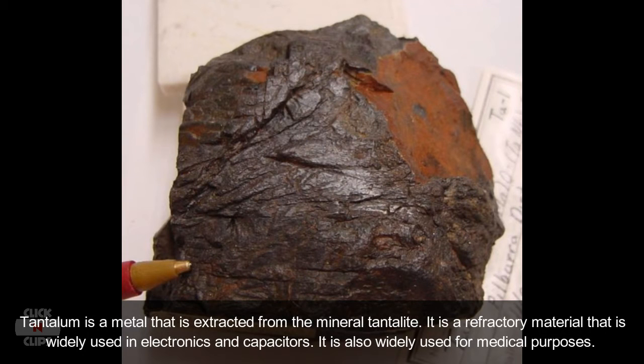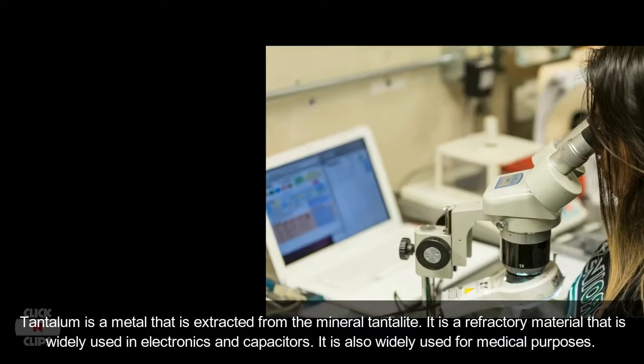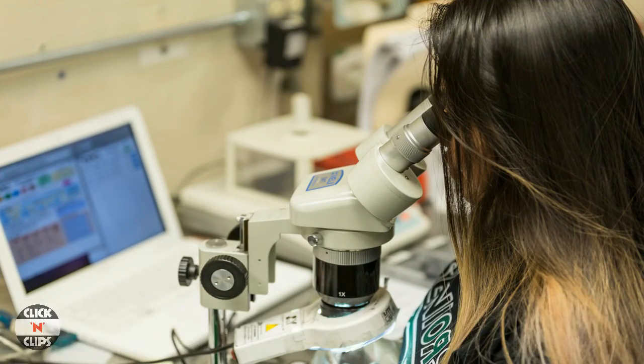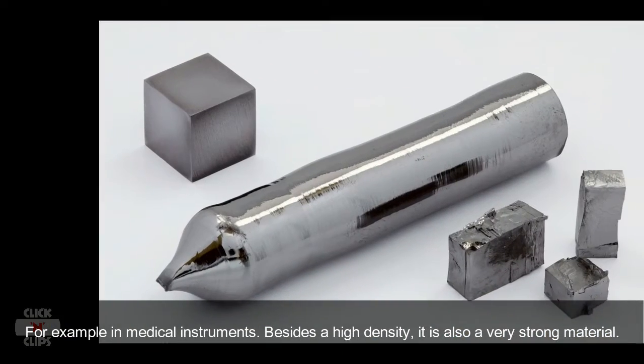Tantalum is a refractory material that is widely used in electronics and capacitors. It is also widely used for medical purposes, for example in medical instruments. Besides a high density, it is also a very strong material.